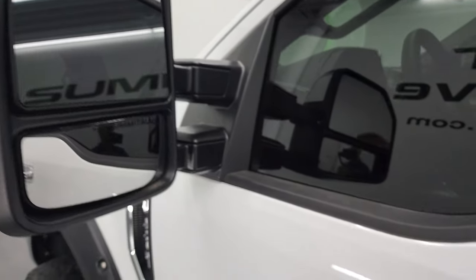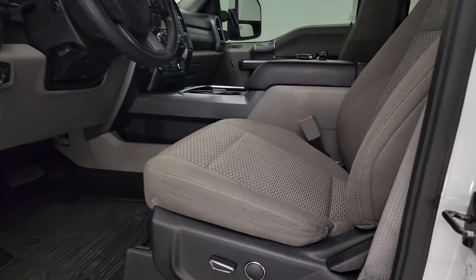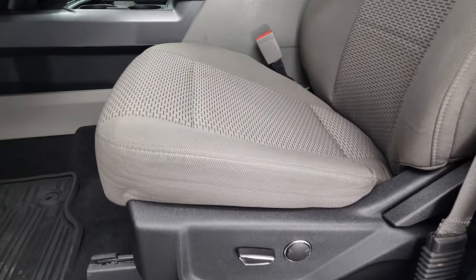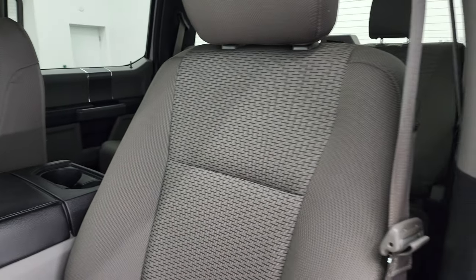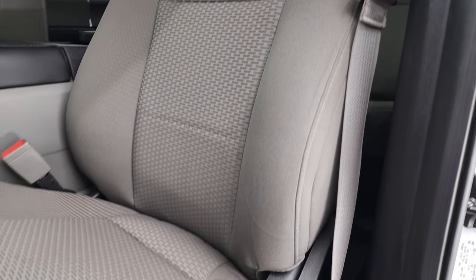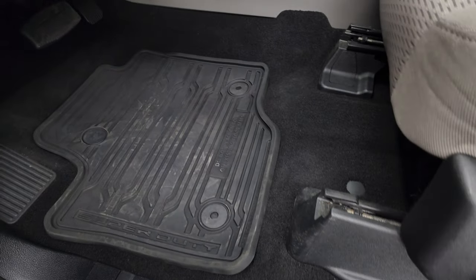It has the telescopic tow mirrors with built-in directional signals, those are heated as well, and they are the power fold-in and power telescopic. You get the gray cloth interior with the XLT package, bucket seats in front, power driver's seat with lumbar, and factory all-weather floor mats.